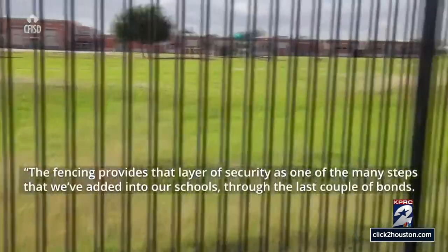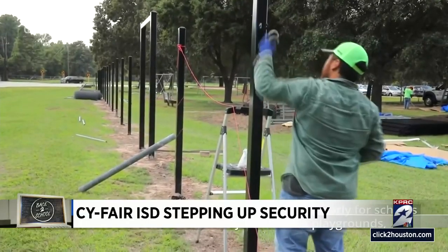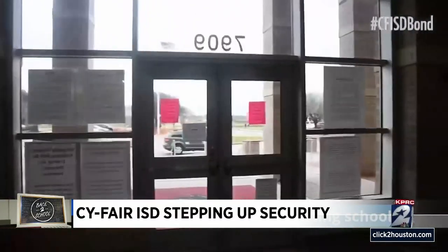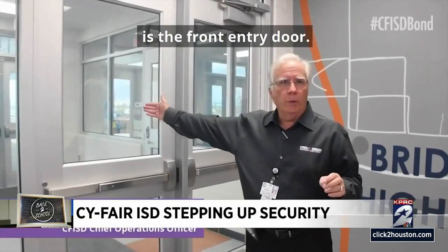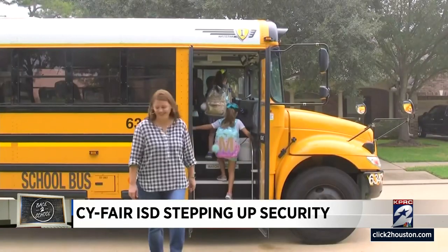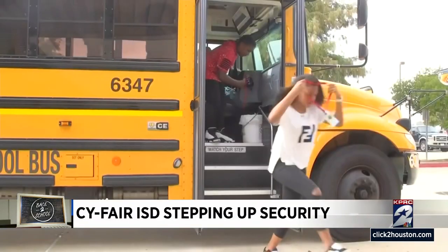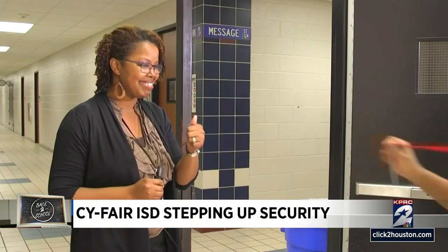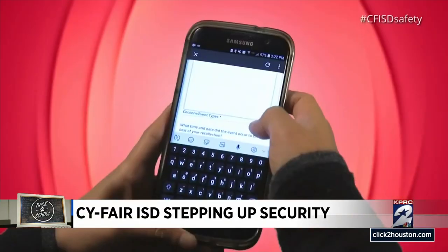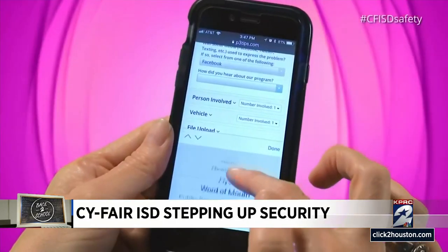The district is adding fencing to elementary schools, portable buildings, and playgrounds, requiring all visitors to go through the front office for proper security screenings. The first layer of defense is the front entry door, where there is a video phone and card reader. All students riding the school bus and those in grades 6 through 12 must have their ID badges visible. Throughout the year, parents and students have access to the anonymous tip line, where they can report any concerns or threats 24-7.